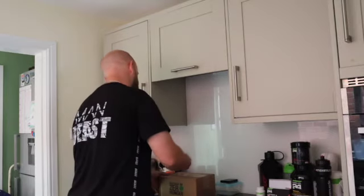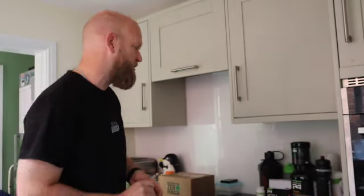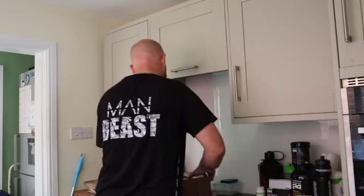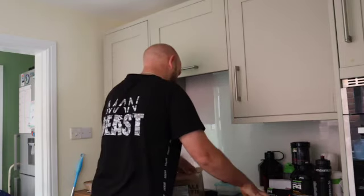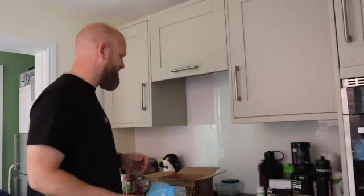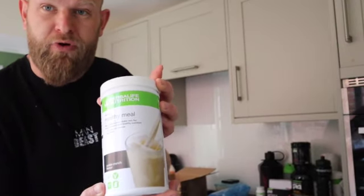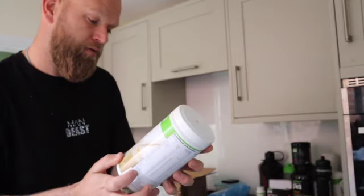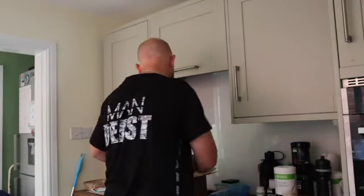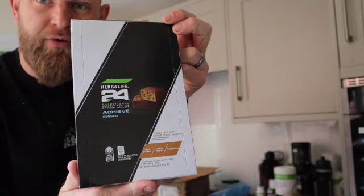I'll show you what I've ordered. I'm using the best husband tool again that the wifey bought me when we were on holiday to open the packaging. So I've ordered some more of the Formula One, but this time I've ordered the cookie crunch flavor. I've also ordered some of the active protein bars that I was having in the afternoon because I've run out of them.